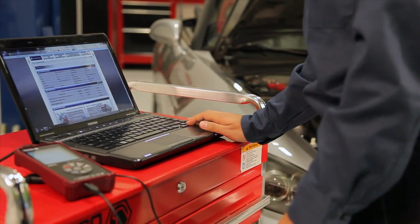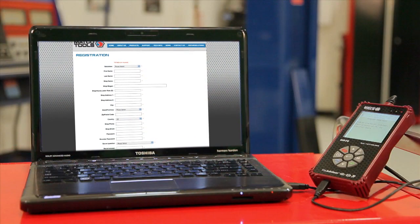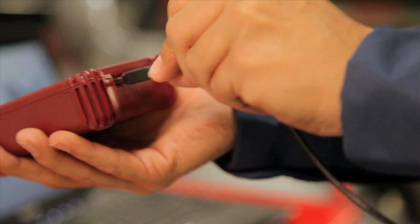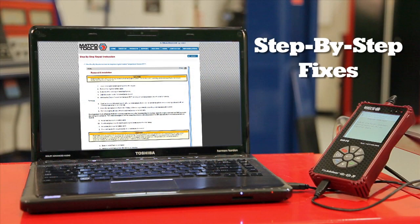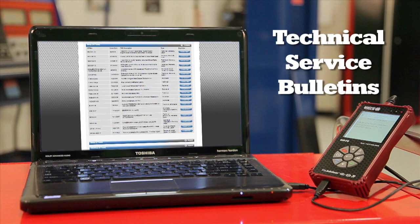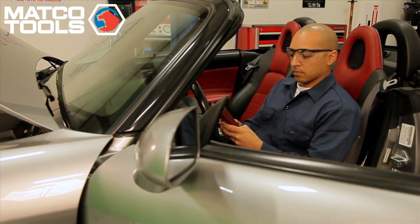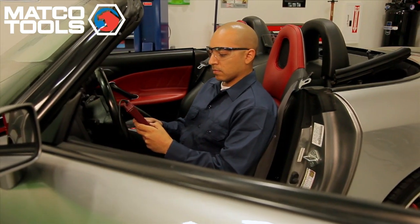MATCO Tools' web-based repair solutions takes it even farther. All you have to do is register, and then connect the Fix Advisor to any computer using the included mini-USB cable. And you've got immediate access to step-by-step fixes, technical libraries, how-to videos, recall notices, technical service bulletins, and more. Invaluable information that will help you correct any and all powertrain problems correctly and efficiently the first time. That's the MATCO difference.